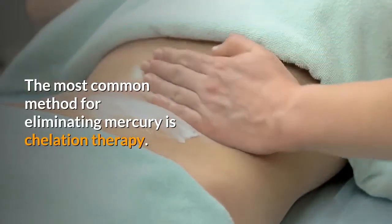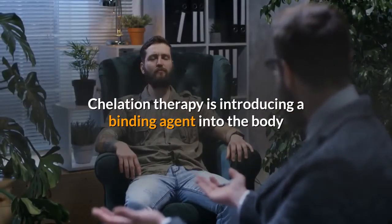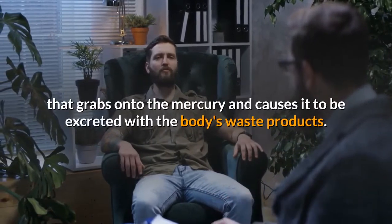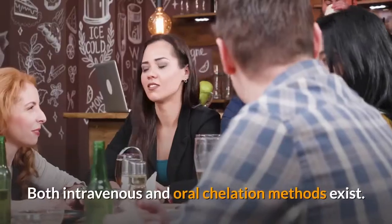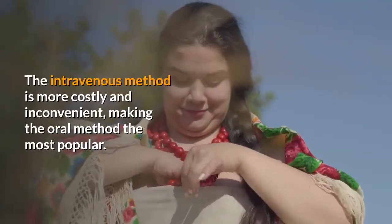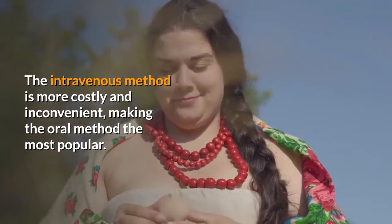The most common method for eliminating mercury is chelation therapy. Chelation therapy involves introducing a binding agent into the body that grabs onto the mercury and causes it to be excreted with the body's waste products. Both intravenous and oral chelation methods exist. The intravenous method is more costly and inconvenient, making the oral method the most popular.